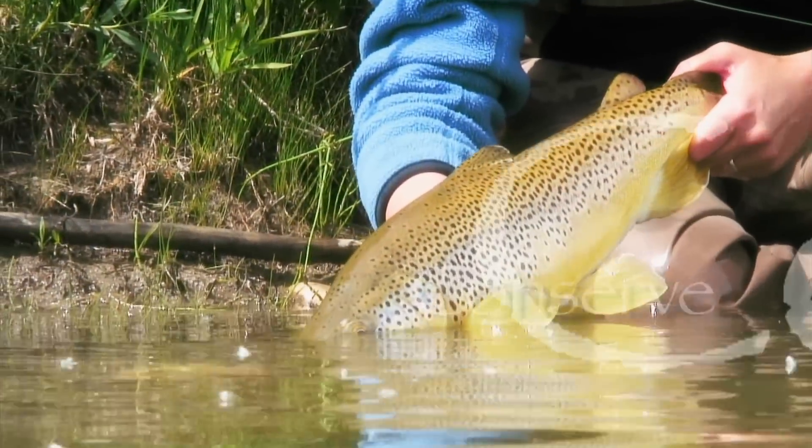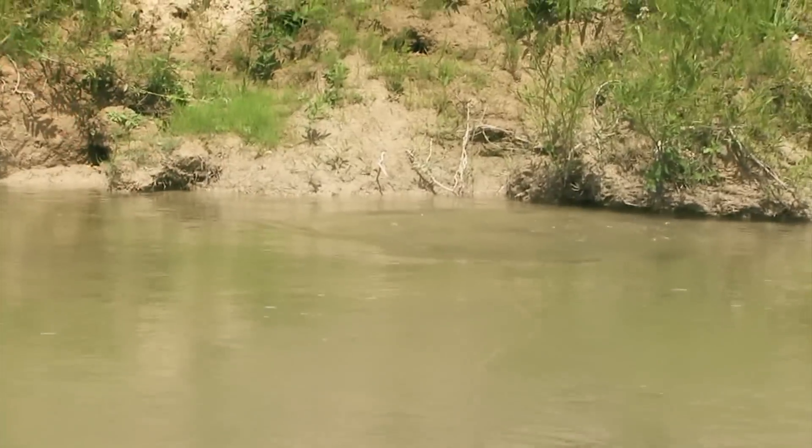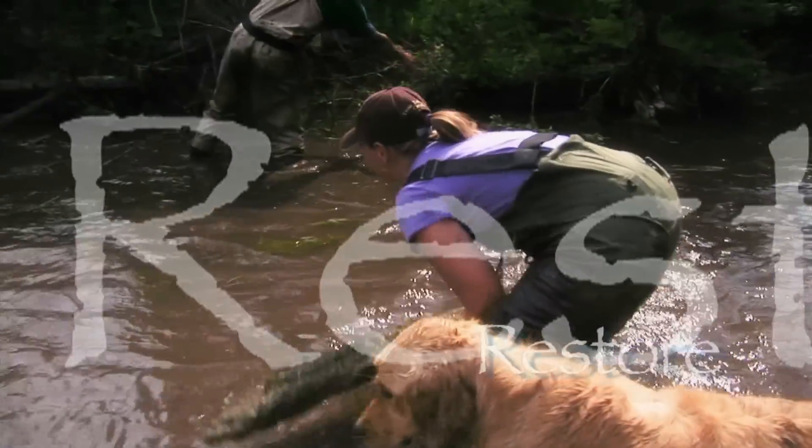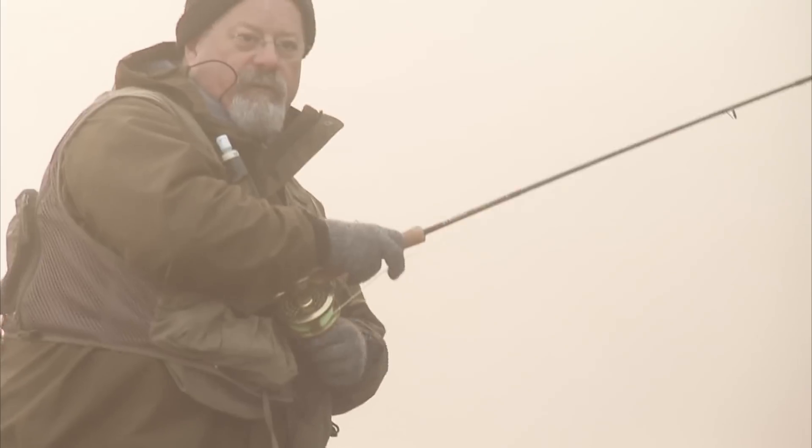We're going to go back to live another day. Oh baby, look at that fish. Very good fish.